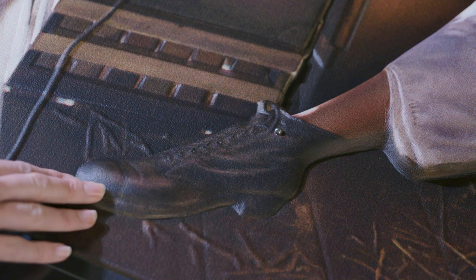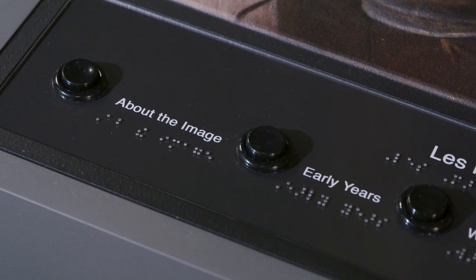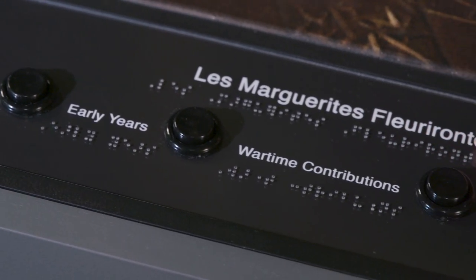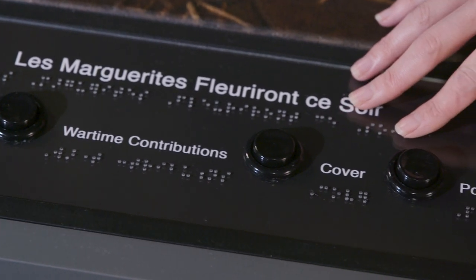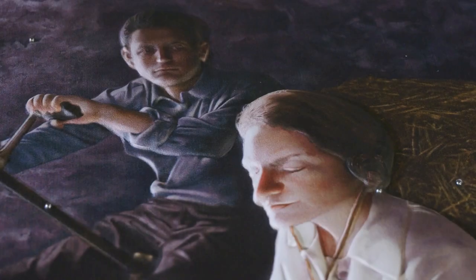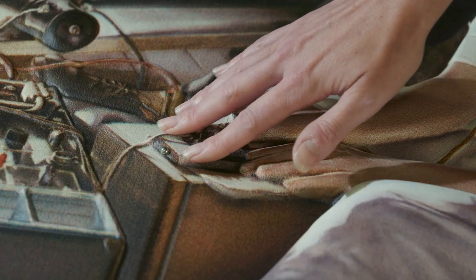Shown here, Virginia Hall wears a high top leather shoe that is laced. Buttons at the bottom of the painting explain how to use the tactile exhibit and give in-depth audio information about Virginia Hall's early life, her service during World War II, her post-war life, and a detailed description of the painting — including the radio used to transmit Virginia Hall's messages in Morse code.